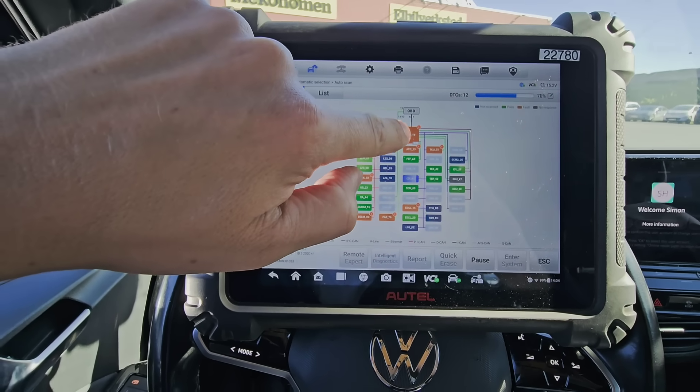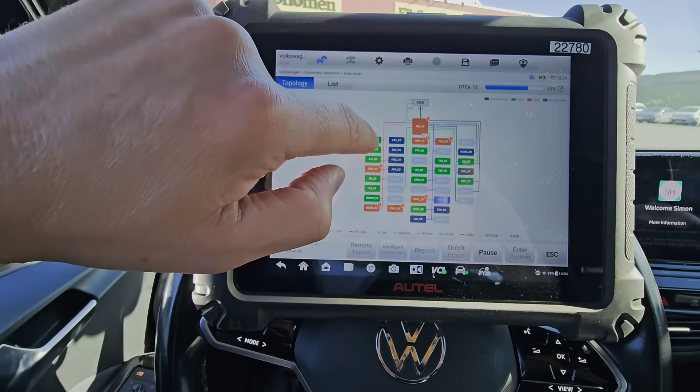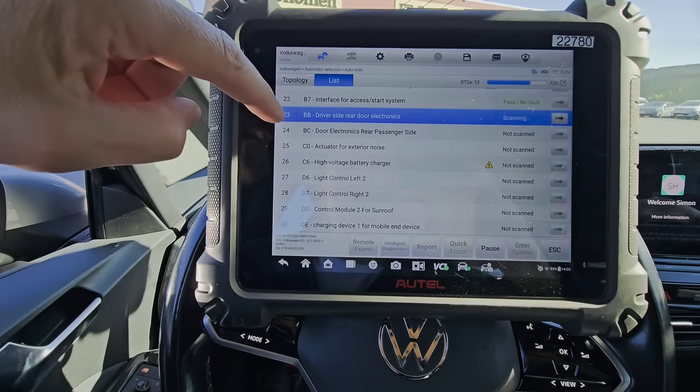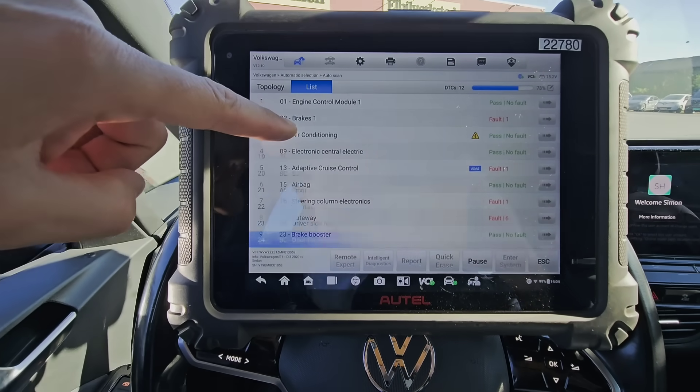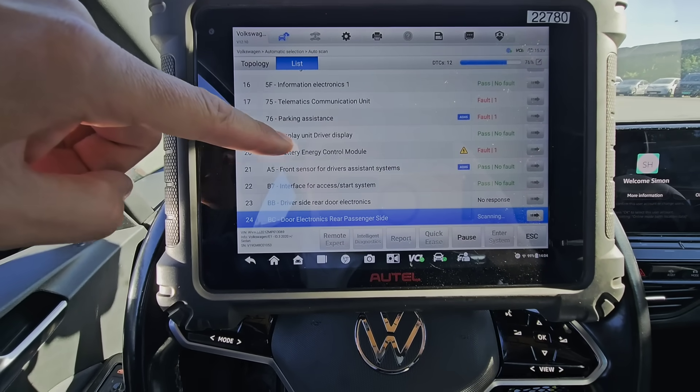The scan tool is reading modules, blocks, everything. And there's a yellow-orange indicator — there is a fault there in this module. Brakes has one fault, telematics has one fault, and the battery energy module has one fault. Very interesting.